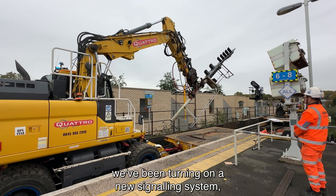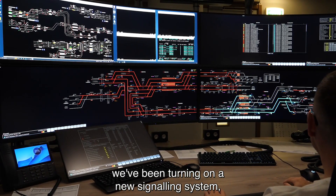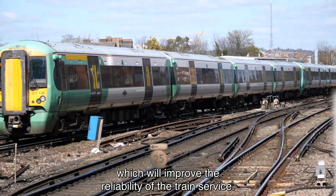In the suburbs of South London we've been turning on a new signalling system which will improve the reliability of the train service.